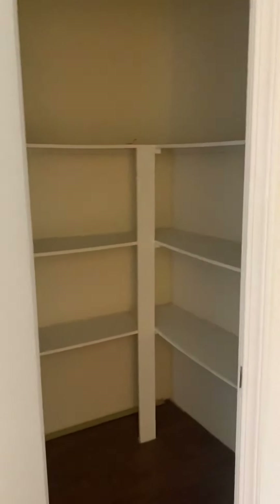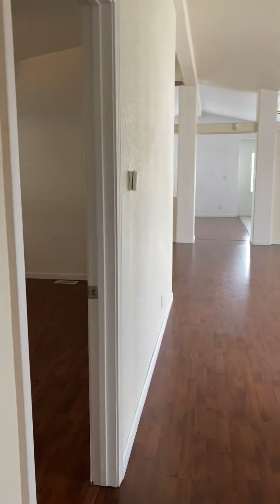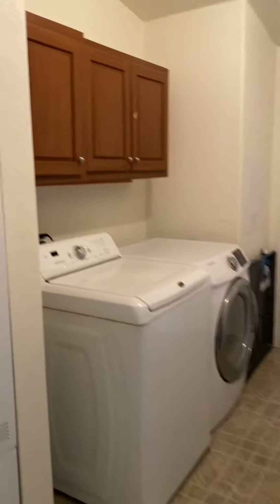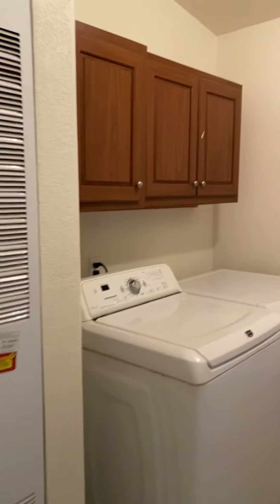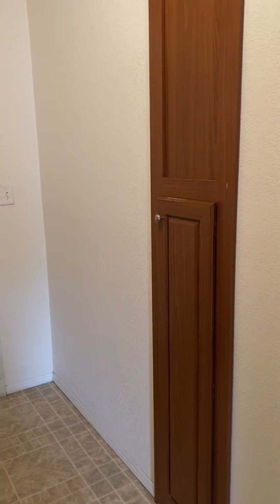Last room is the laundry room. This place actually has a lot of nice storage too — storage in the master, storage in the hallway. Here's the laundry room. It's got AC, and there's the laundry chute receiver.